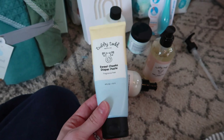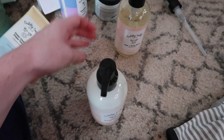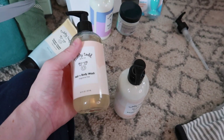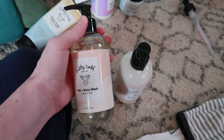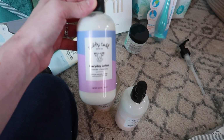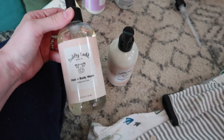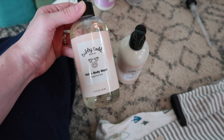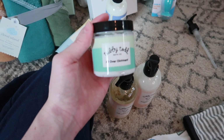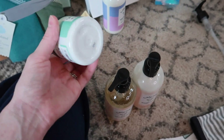I also have some Tubby Todd diaper paste — I've already been using it with Hudson and I love it. From Tubby Todd I also have their fragrance-free lotion as well as their hair and body wash. They sent me a lavender and rosemary scented version too — I'm now using the scented one with the boys and the fragrance-free one I'll use with Lincoln. I try not to use any fragrance products on newborns. I also have some new all-over ointment since my babies sometimes get baby acne and I've heard this works really well for it.